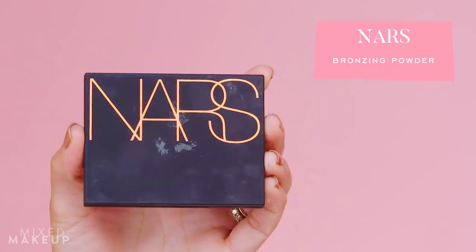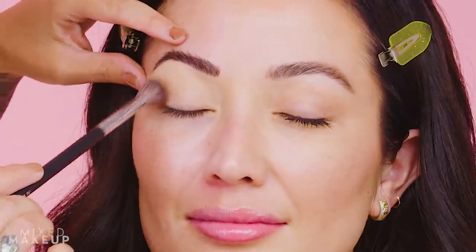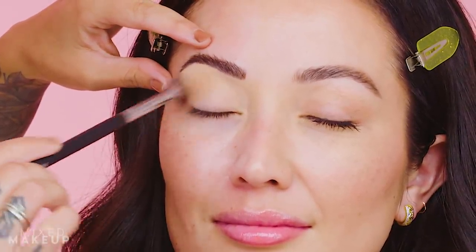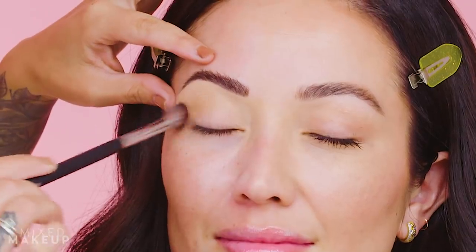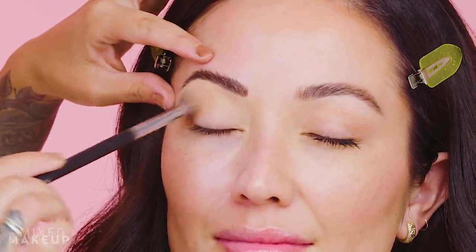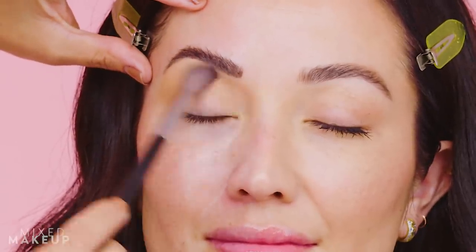She takes a matte bronzer from NARS and the same fluffy brush used for the eye base, and lightly goes straight into the crease — not a ton of product, keeping it soft and diffused. Another trick is buffing a little more bronzer into the inner corner of the eye to create more depth.